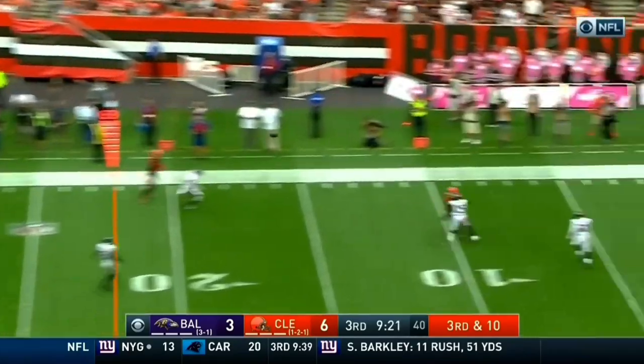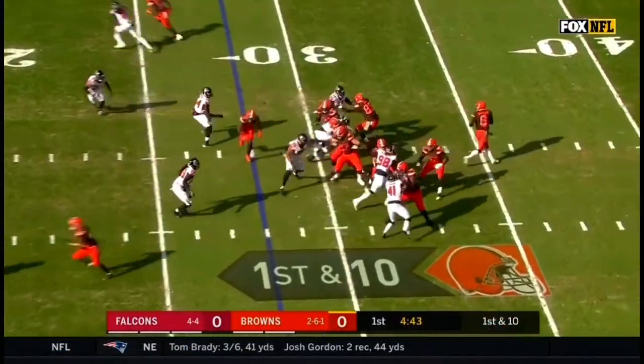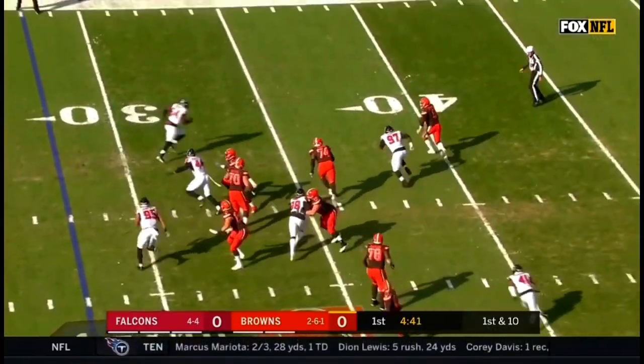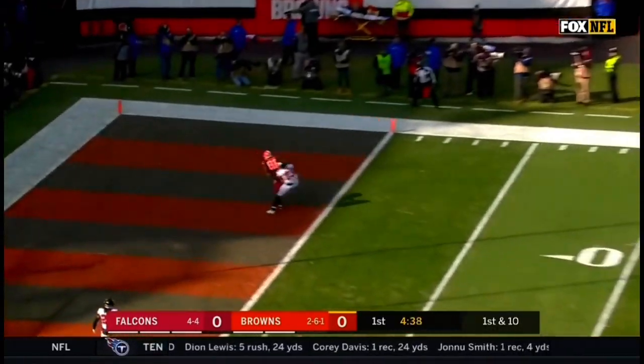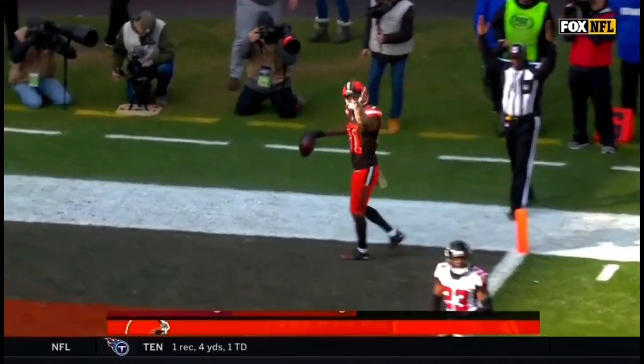Good protection again. Mayfield deep shot — it is caught! The fake to Chubb. Mayfield under pressure, fires to the end zone, and the catch is made for a touchdown by Rashard Higgins!